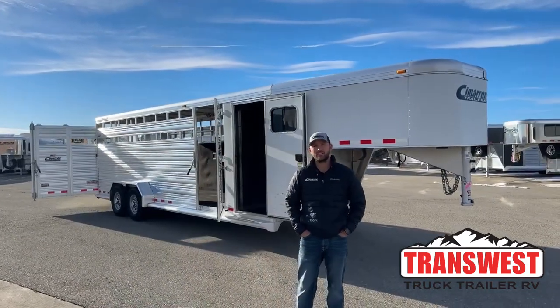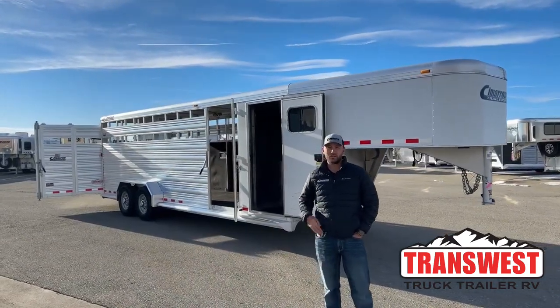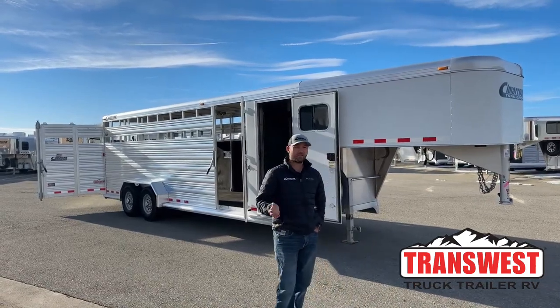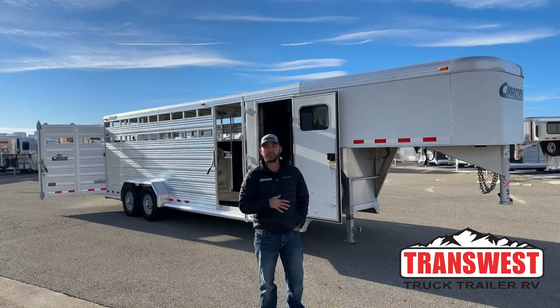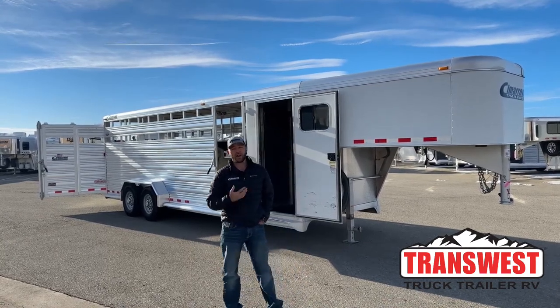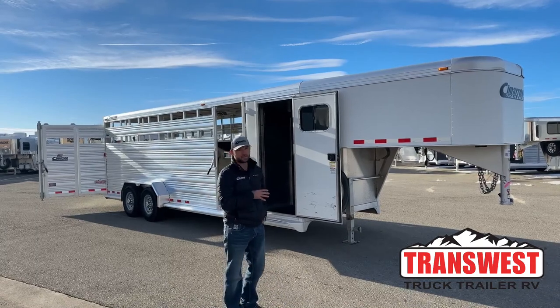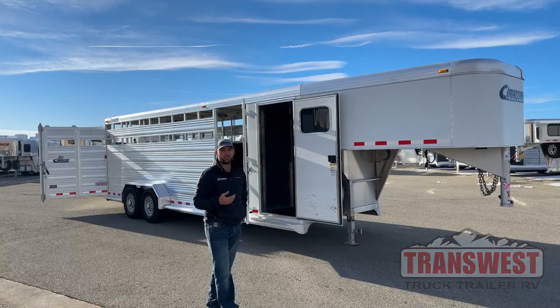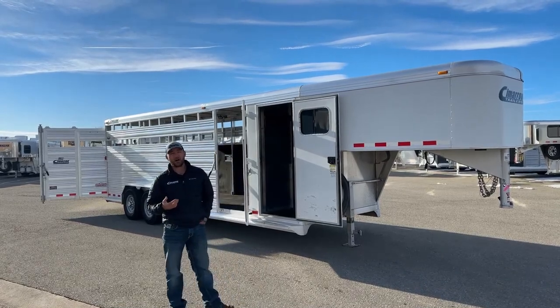Hi, I'm Tanner with TransWest Truck Trailer RV here in Frederick, Colorado. Today we're going to go over one of our used inventory units. This trailer is available on the lot today. It's been finished through our shop. This is a 2013 Cimarron Lone Star stock combo, 24 foot on the floor. Out of that 24 foot, you're going to have a four foot front tack room and a 20 foot stock area with the center cut gate. So it's a really usable trailer, set up typically how we set up our combos.